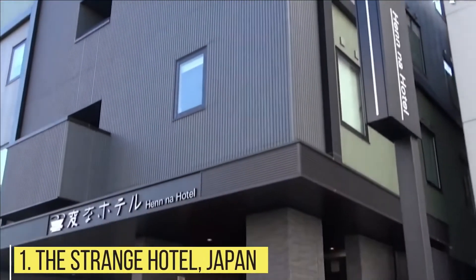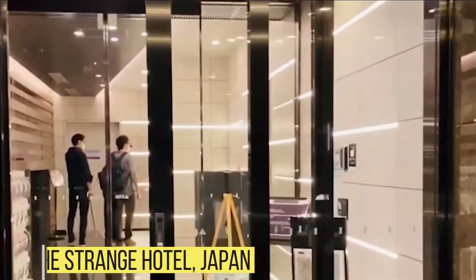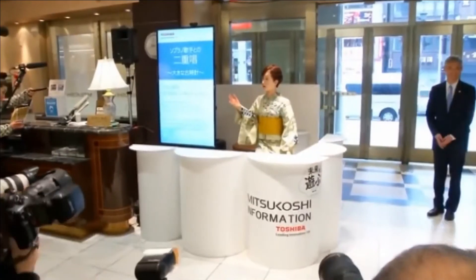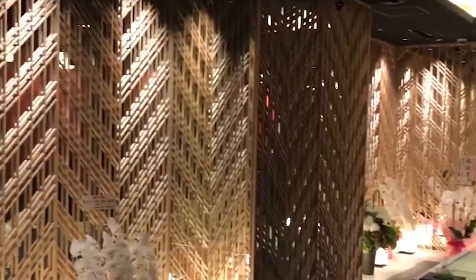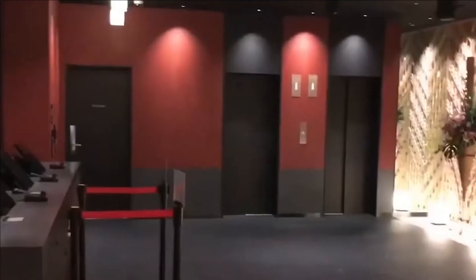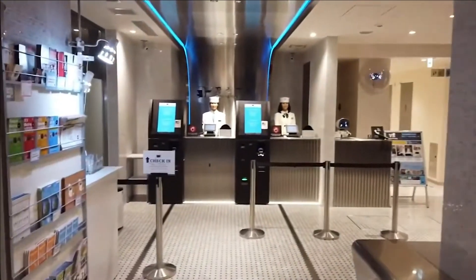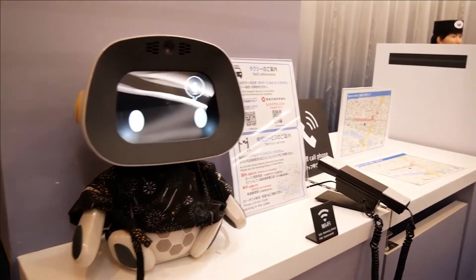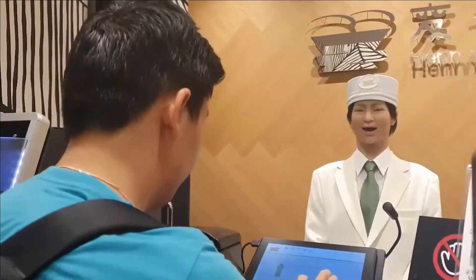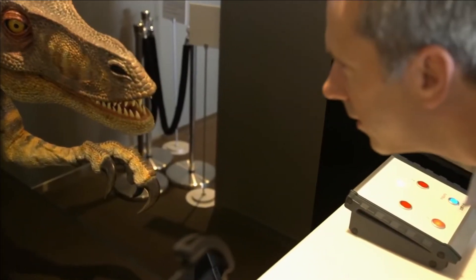The Strange Hotel, Japan. The Henna Hotel, or Strange Hotel as most people call it, is quite possibly the weirdest and most futuristic hotel in the world. On the face of it, the building is very normal — in fact, everything about the hotel is normal until you get acquainted with the staff. The reason why the Strange Hotel received its rather fitting name is because of its 140-strong robotics workforce, from check-in to check-out. There are wheeled robots, ultra-lifelike humanoids, and even a couple of dinosaur receptionists to greet you on your way in.